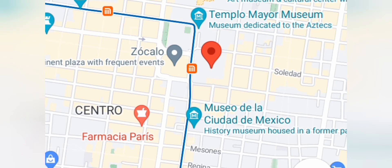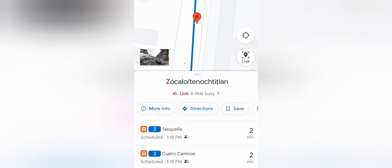I want to go to the National Palace, so I open that on Google Maps, I see the little M, and I click on that M so I can see what metro stop that is. I see it's a stop called Zócalo on the blue line or line 2, so I need to get from pink to blue.